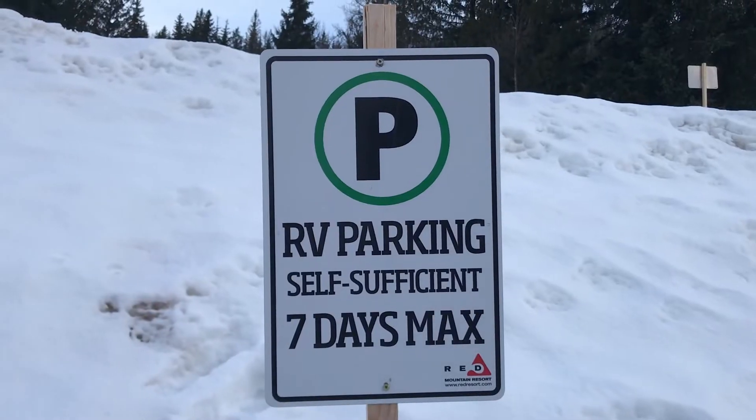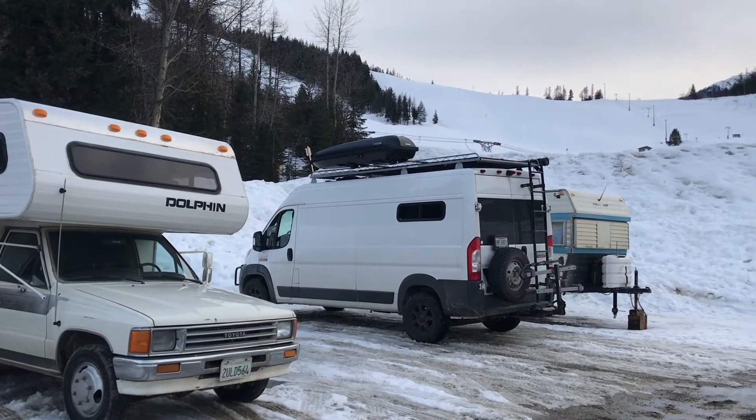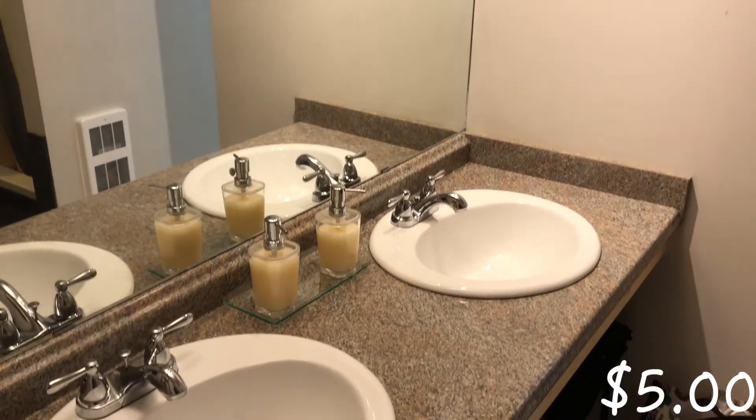While skiing at Red Mountain in Canada, we stayed at the resort because they allow you to sleep there in your RV for up to seven days, which is super nice. But because we are just in a parking lot, there are no facilities, which means no showers. Since we don't have a shower in our RV, we were on the hunt for a shower in Rossland. Craig had the idea of calling the hostel in town, and they actually allow you to pay five dollars for a shower. So we did that, and it was so nice.